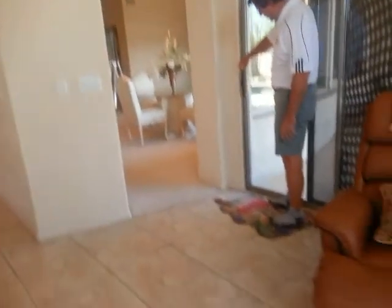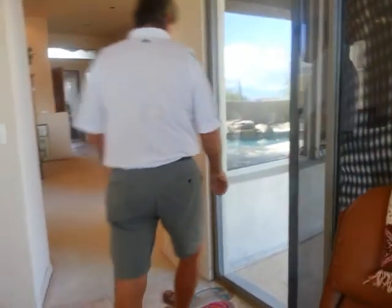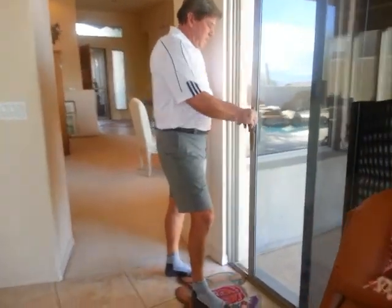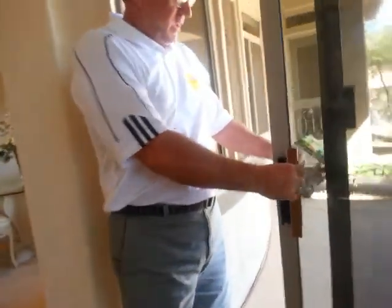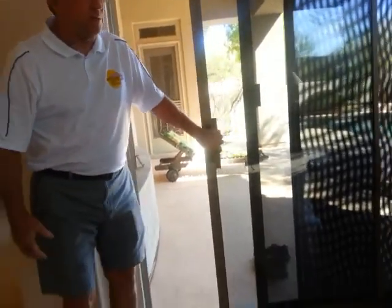Coming into the house, this door handle — the slider — is loose. I tried tightening it, but the screws are stripped. At Home Depot you can get both sides of these handles and just replace it. It's a pretty simple fix.